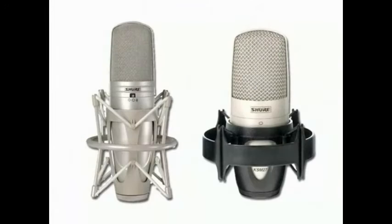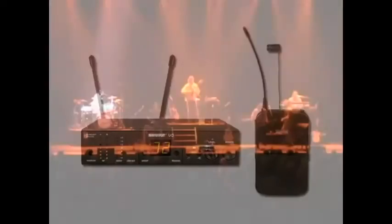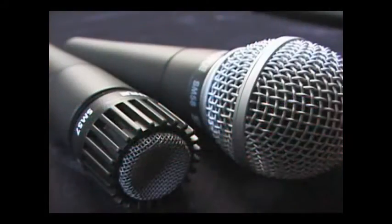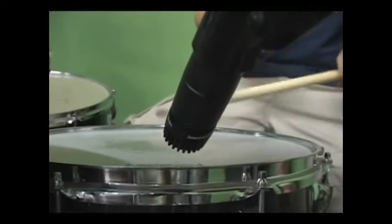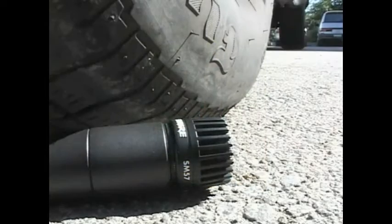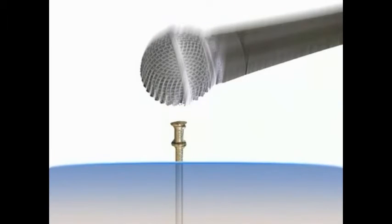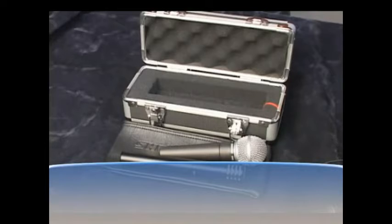If you have the budget to spend thousands of dollars on mics, that's great. Realistically, you're going to have to make compromises — and that's fine for all but the most sophisticated live performance applications. Mics like the Shure SM57 and SM58 have not become industry standards by accident. You can use them on vocals, to mic up an amp, to mic a snare drum, and they'll behave just fine. Most mics don't like water, and while you can hammer nails with an SM58, some form of casing is always a good idea when transporting or storing mics.